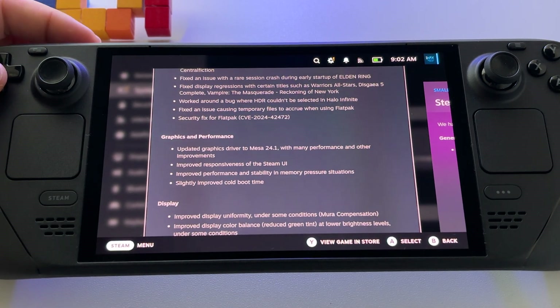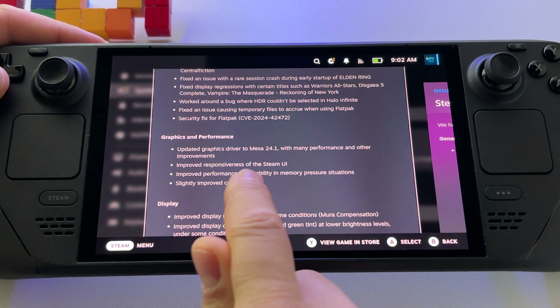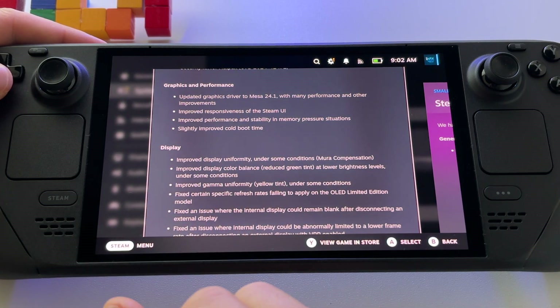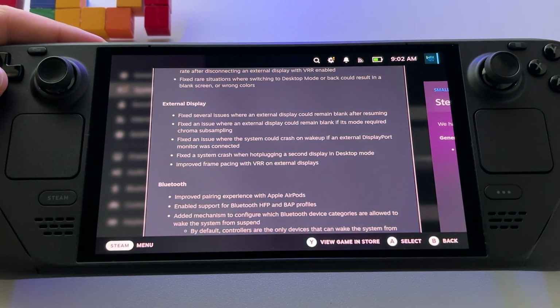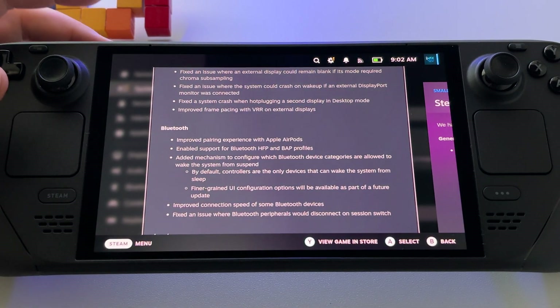Related to graphics and performance, we have a new driver — Mesa 24.1 — which they say brings improvements related to performance and responsiveness of the Steam UI, as well as display fixes. There are also some updates and bug fixes for external display. Bluetooth experience with Apple AirPods is also improved.